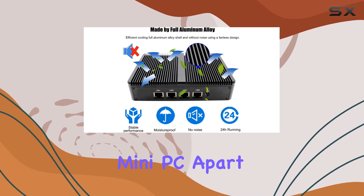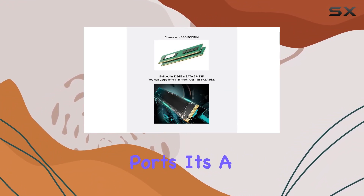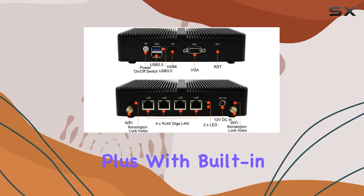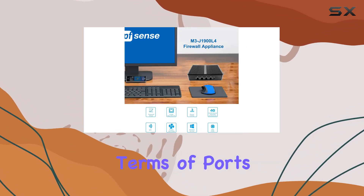What sets this mini PC apart is its connectivity options. Supporting four Intel i211 Gigabit LAN ports, it's a versatile router capable of accessing multiple extranets simultaneously. Plus, with built-in Wi-Fi and a SIM slot, it offers even more flexibility in network connectivity.